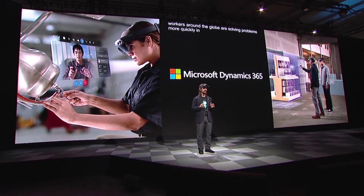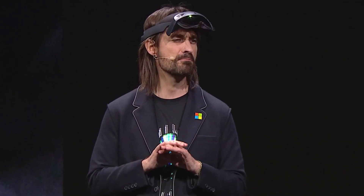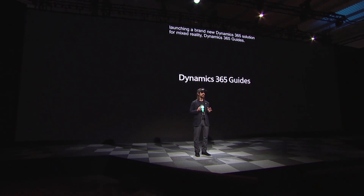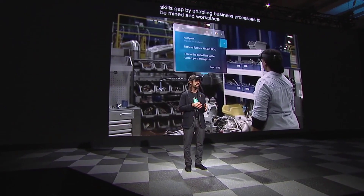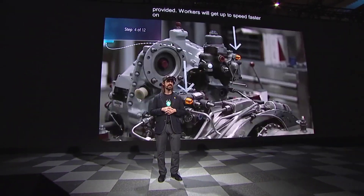Remote Assist and Layout will be updated for and available on HoloLens 2. And today, we are launching a brand new Dynamics 365 solution for mixed reality: Dynamics 365 Guides. Guides was designed to help fill the pending skills gap by enabling business processes to be mined and workplace wisdom to be preserved. Guides will help workers get up to speed faster on difficult tasks by placing step-by-step instructions right where the work is happening.